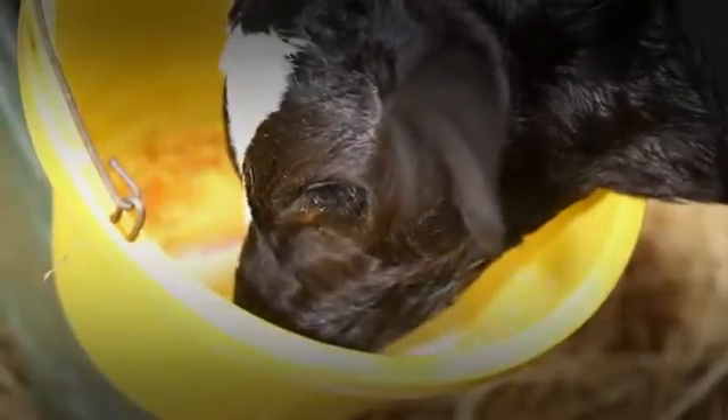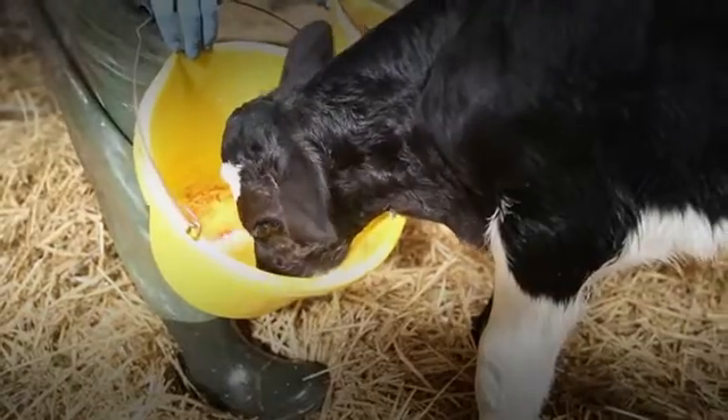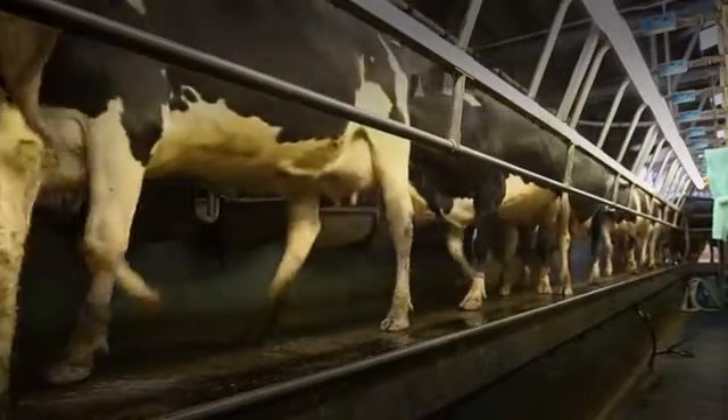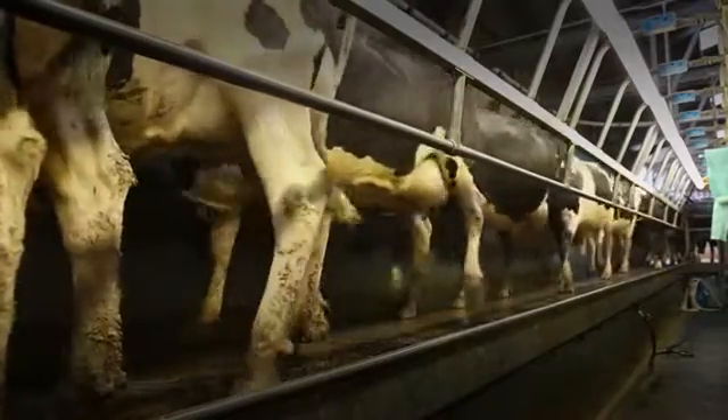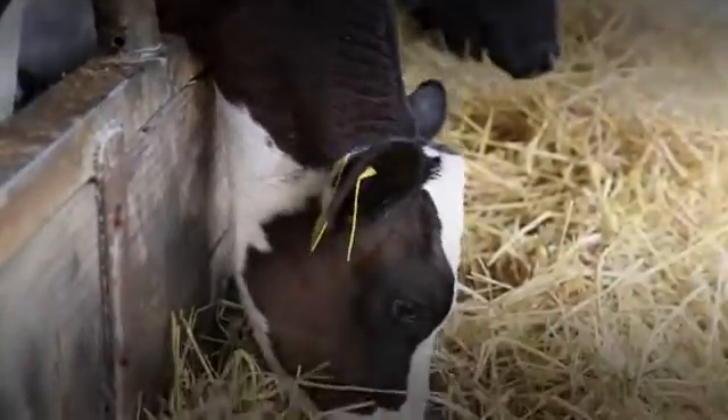Work conducted in Canada showed that calves that received 4 rather than 2 litres of quality colostrum at birth produced 1,300 litres more milk in their second lactation, and more importantly, had only half the disease incidence rates during the rearing period.